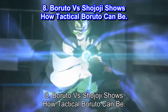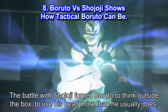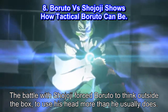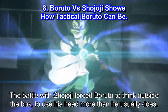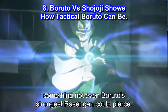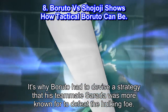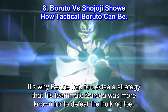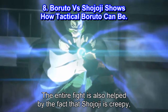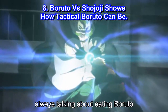Utilizing a genjutsu to gain the advantage over the swordsman and secure victory. Number 8: Boruto vs Shoujoji Shows How Tactical Boruto Can Be. The battle with Shoujoji forced Boruto to think outside the box and use his head more than he usually does. Shoujoji's defense seemed impenetrable, something not even Boruto's strongest Rasengan could pierce. It's why Boruto had to devise a strategy that his teammate Sarada is more known for to defeat the hulking foe. The entire fight is also helped by the fact that Shoujoji is creepy, always talking about eating Boruto.